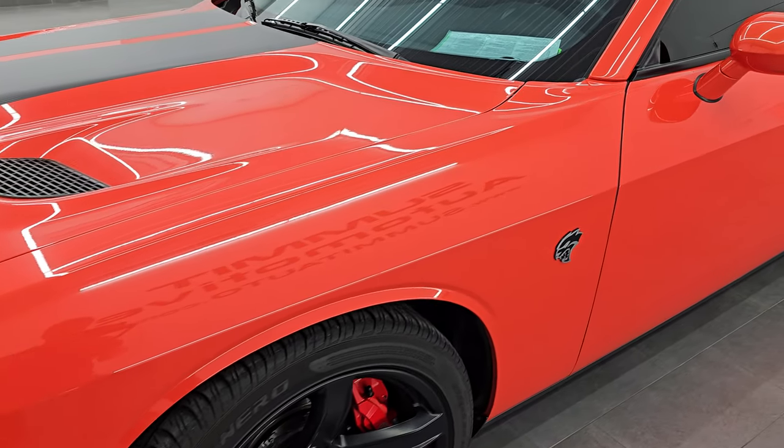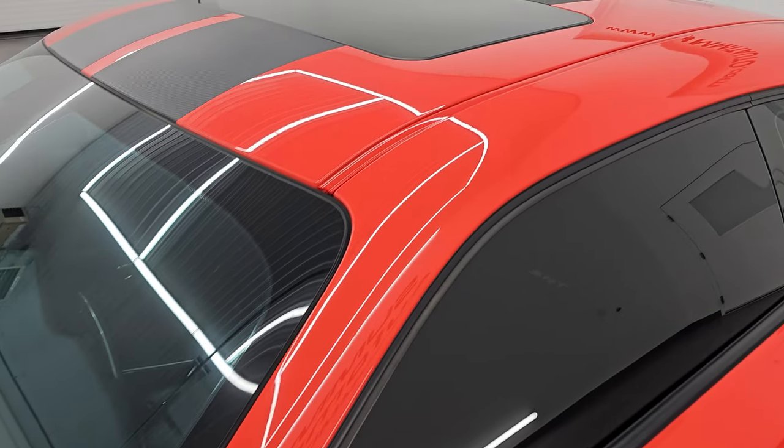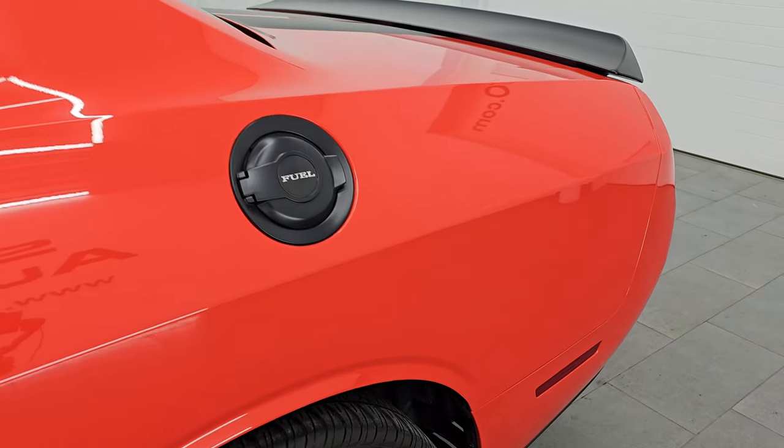I'm going to go all the way around in this video, start it up, take a look under the hood, listen to the exhaust, and just go over all the options on this car so I can give you the most accurate representation possible of the vehicle.